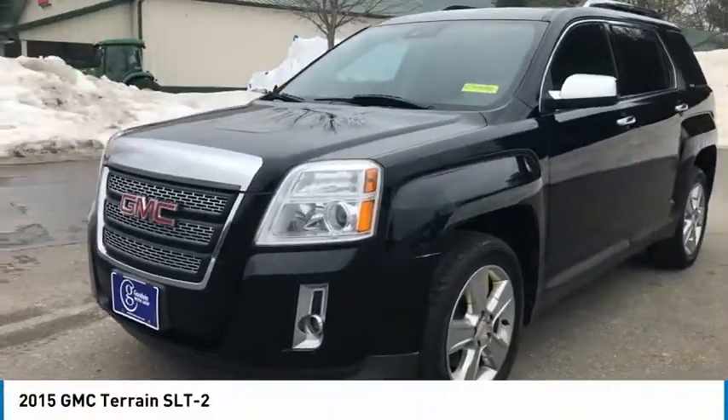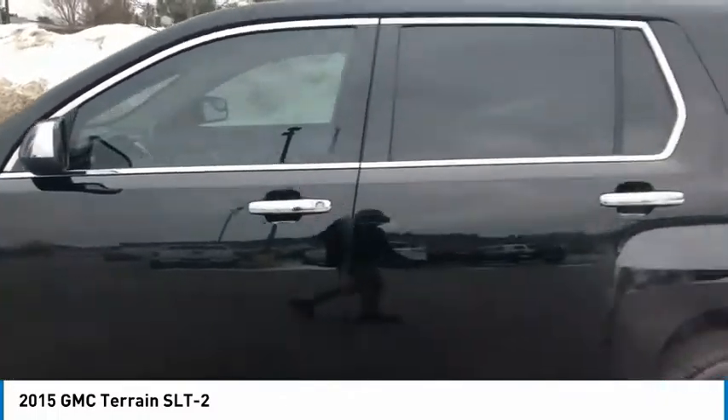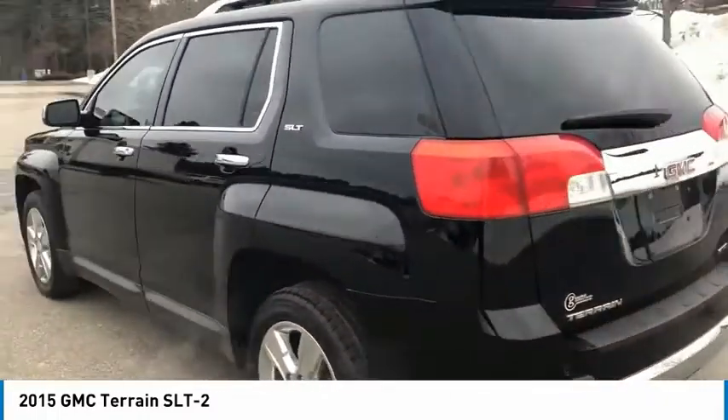Come test drive the 2015 Terrain. The GMC Terrain combines the benefits of a crossover with the style and functionality of an SUV.